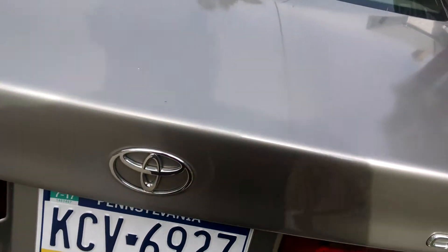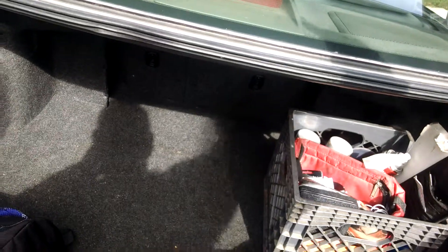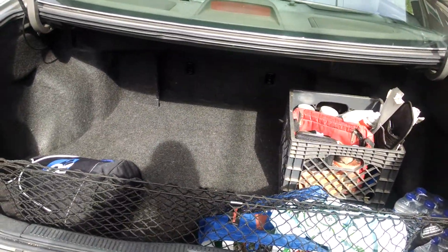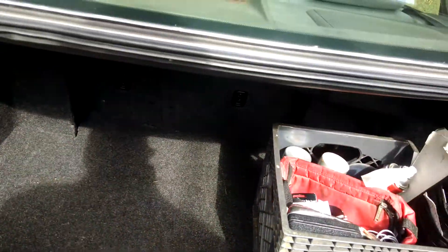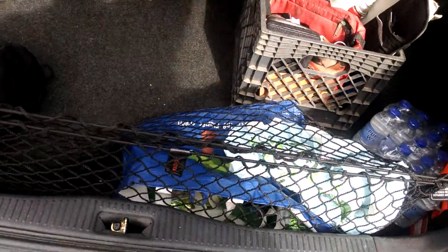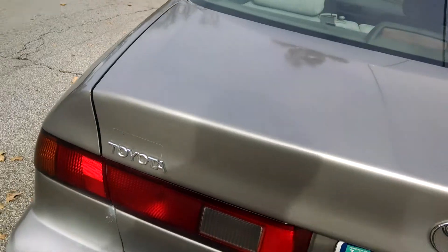You might as well look at the trunk first. Now you can open the trunk from the inside, which is a nice feature when you're sitting in there. This is the trunk — plenty of trunk space. Rear seats fold down for putting in extended items. It's got a cargo net, which is standard for the '99. That's the Toyota Camry LE Luxury Edition.